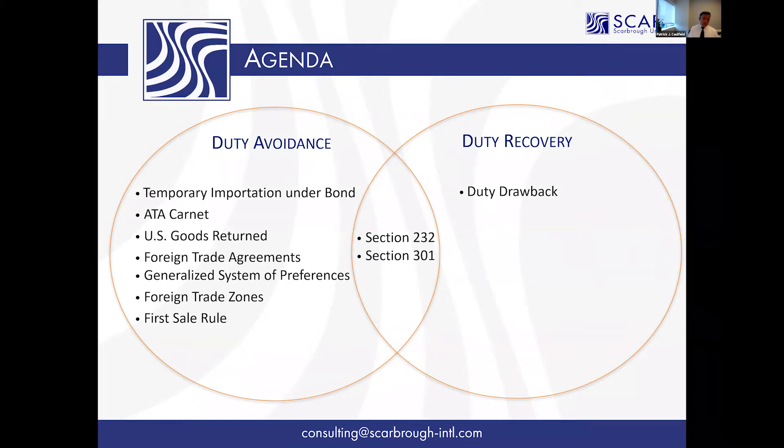You file what they call a protective protest, where you state: for product ABC there is an exclusion request pending with the USTR on this very product, and you ask that Customs suspend review of the protest until the exclusion is either granted or denied. If Customs denies it anyway, you have a much stronger claim to bring to court. I don't think they'll deny it though, because they've issued a message saying they understand this problem and will accept placeholder protests.